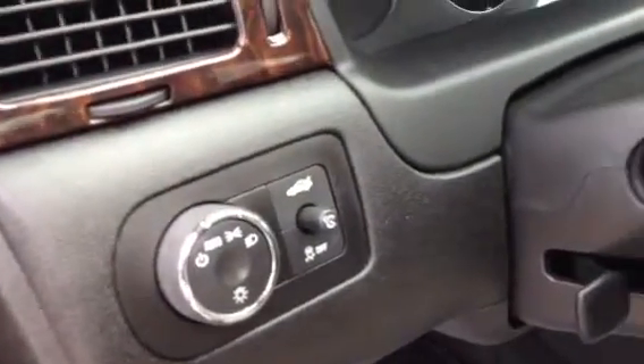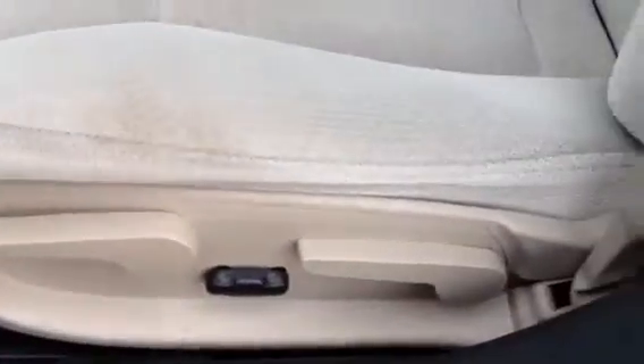There's your locks. Right over here we do have the light, the cruise, trunk release, and traction control. There's your power seats.